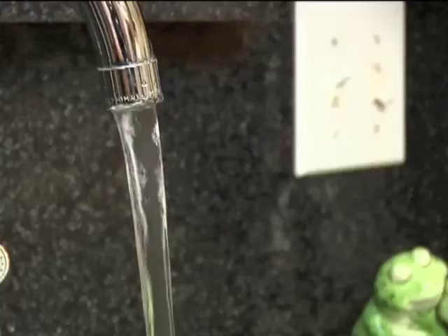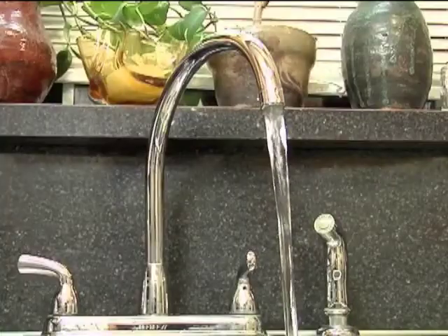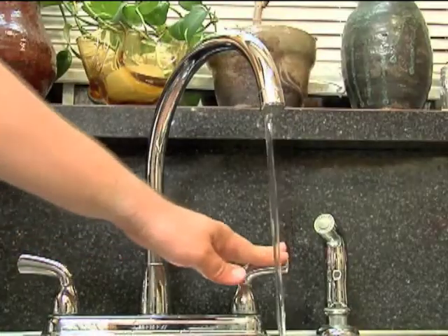Now what if you have your faucet changed? Does that require a permit? Actually, it doesn't. If the actual plumbing system, such as the water pipes feeding the faucets, are not altered or replaced, then no permit is required to change out the faucet.